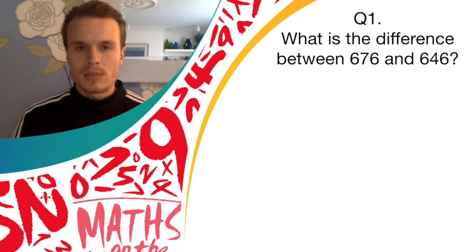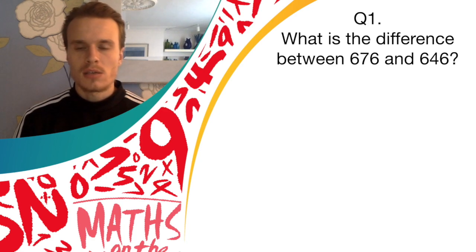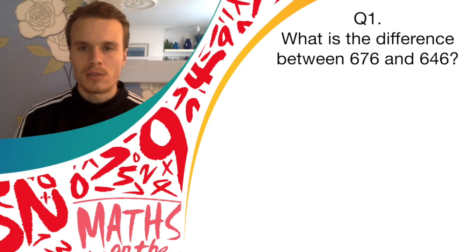The question says: what is the difference between 676 and 646? I'll give you a few seconds, just have a think.